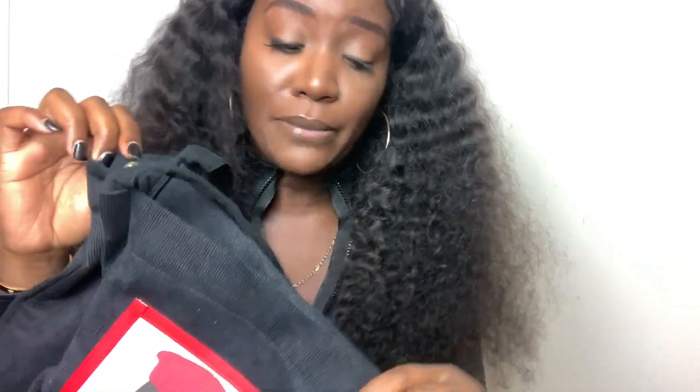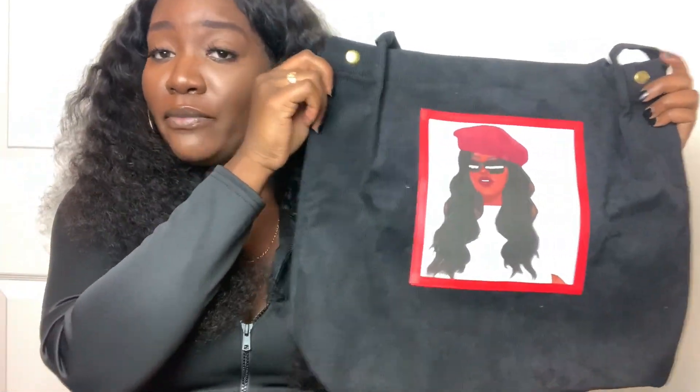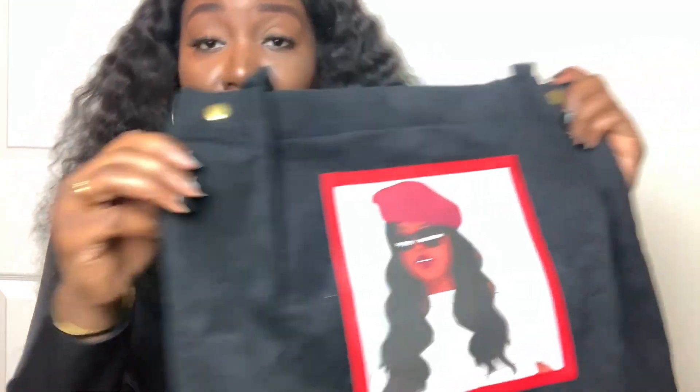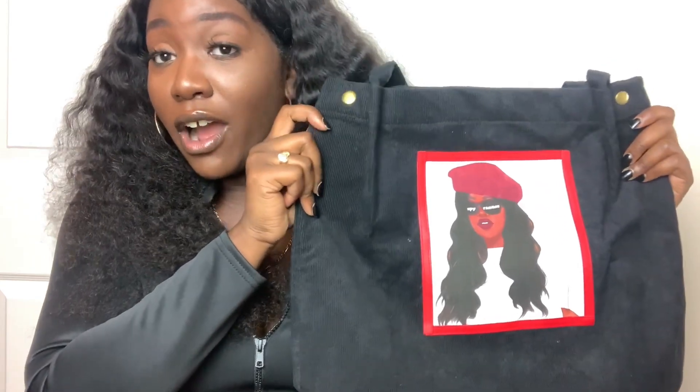To close it, it has these two snaps right here — so it's perfect. You could also extend the bag just a little bit by popping open the snaps on the side; it all depends on how you want to style it. This item retails for $40 on my website and it's free shipping for all domestic orders. This bag is limited edition — once it sells out we won't have any more, so definitely drop it in your cart.